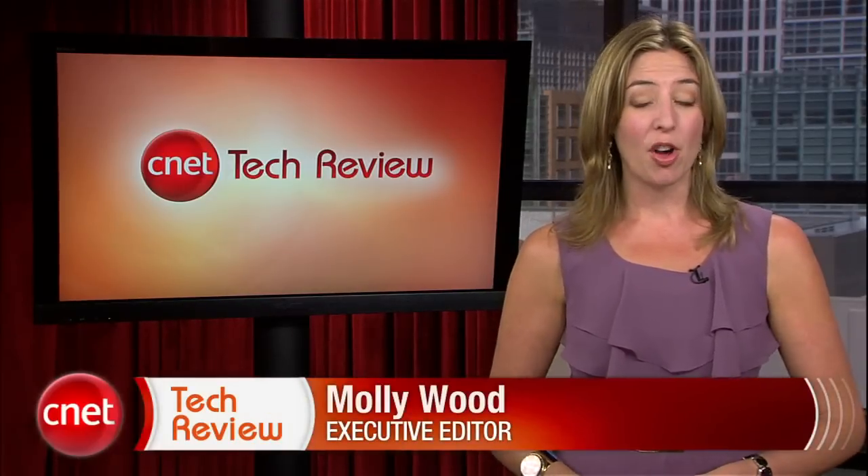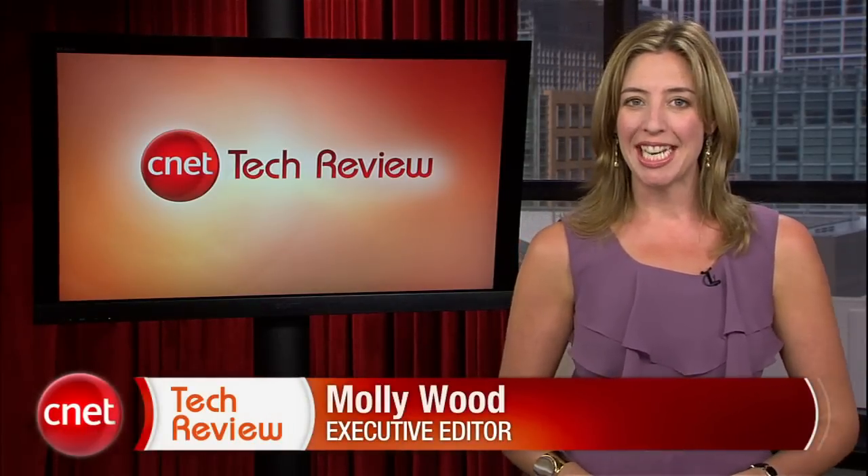Welcome back to the CNET Tech Review, our weekly video digest of all things good and bad we've seen here at CNET TV. Continuing on in the good, let's check back in with Brian Cooley on the set of Person of Interest for some behind-the-scenes secrets and whether the machine might really exist.